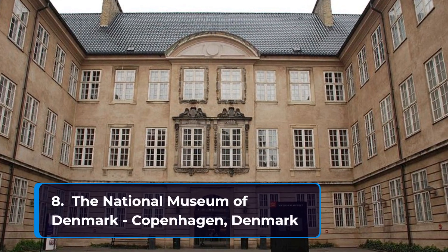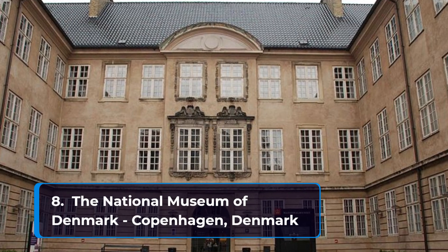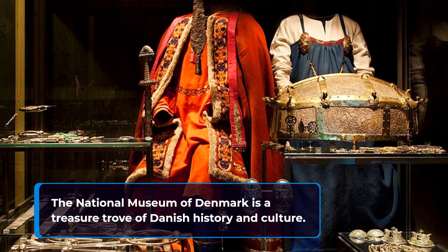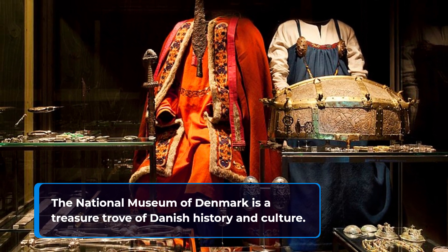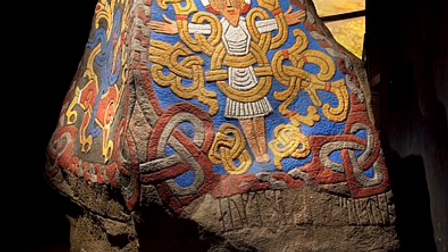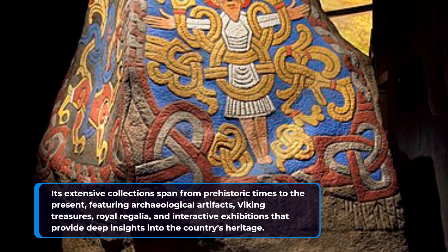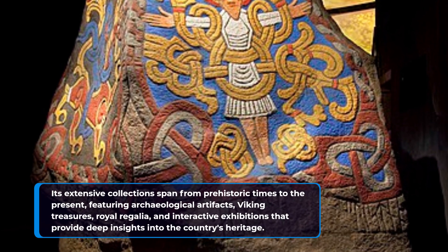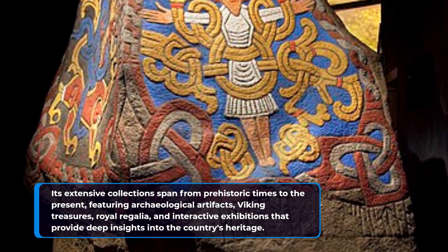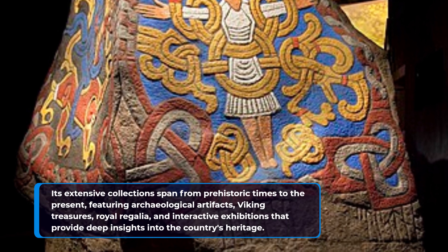Number eight: the National Museum of Denmark in Copenhagen. The National Museum of Denmark is a treasure trove of Danish history and culture. Its extensive collections span from prehistoric times to the present, featuring archaeological artifacts, Viking treasures, royal regalia, and interactive exhibitions that provide deep insights into the country's heritage.